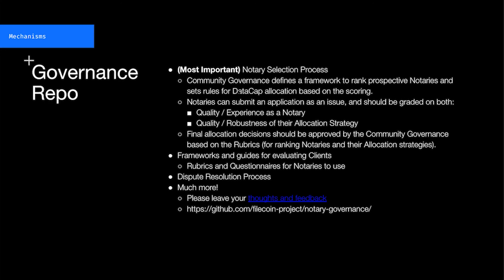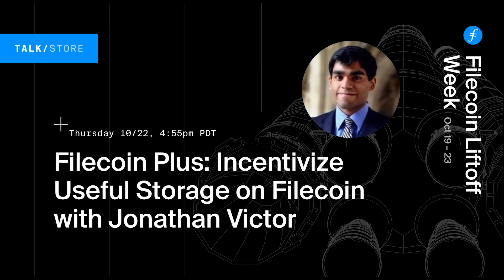I'm on Slack as J-N-T-H-N-V-C-T-R. If you have questions, please let me know. Thank you.